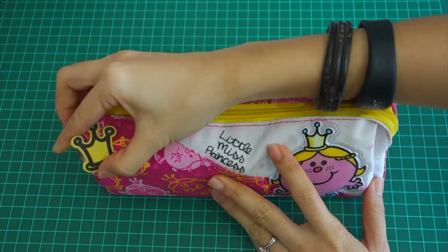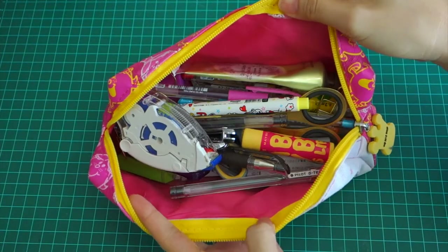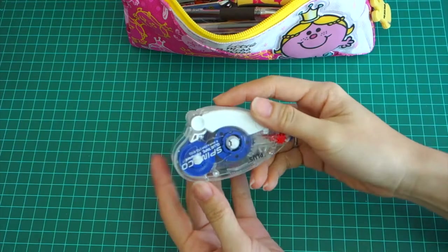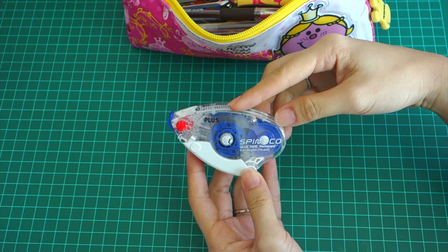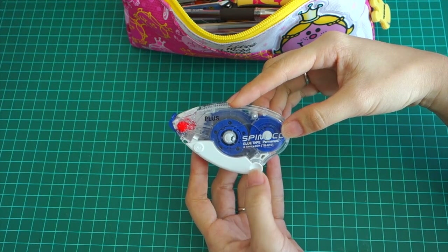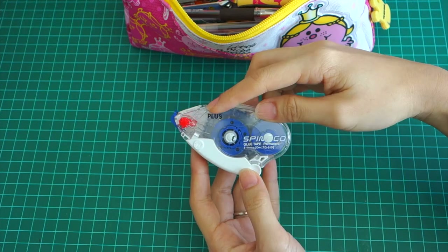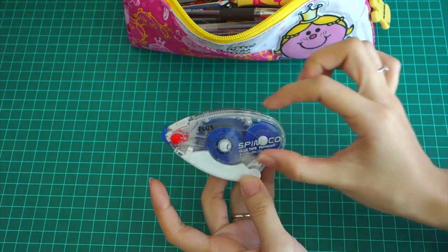The zip is a crown — very very cute. Once you open it, you can see I have a lot of things and I'll show you one by one. First, I have this Plus glue tape. I prefer glue tapes over normal glues because it's cleaner and sticks very well. I'm currently using the Plus brand but I think I'll switch to the smaller or longer one.